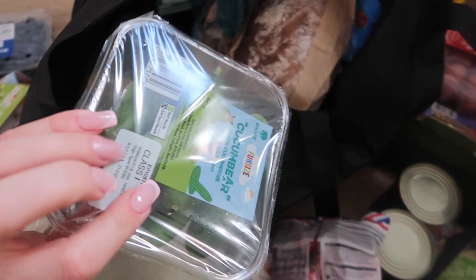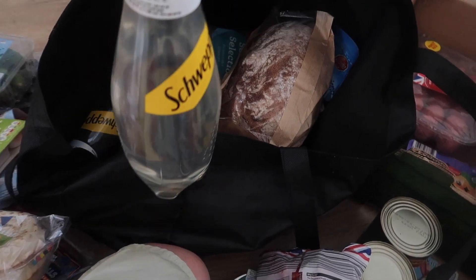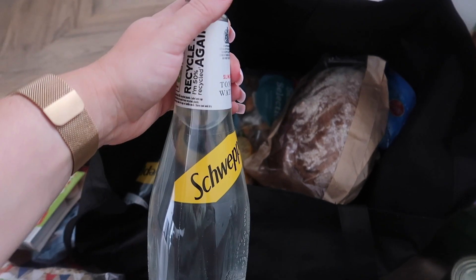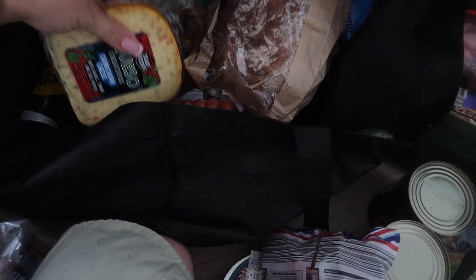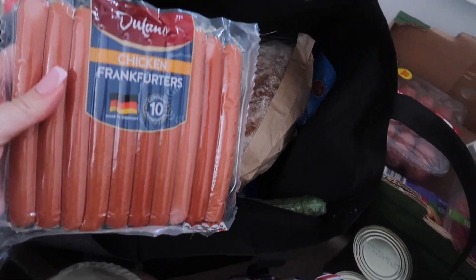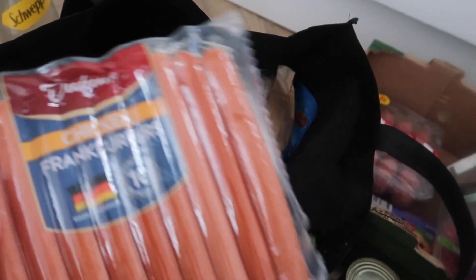Got two of the sugar-free slimline Schweppes. This was on sale — I think £1.20 — because usually it's £1.65 now. It's gone so much more expensive recently; used to be a pound. Some of these cheeses with garlic, tomato, and chilli pepper — I love cheese, so I wanted to try these. Frankfurters — again, this is to grab on the go for a quick lunch with one egg. Good to go.